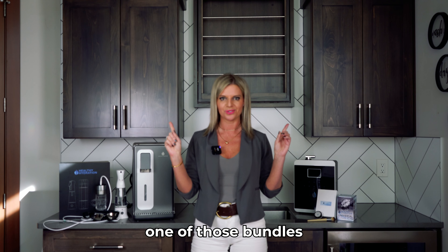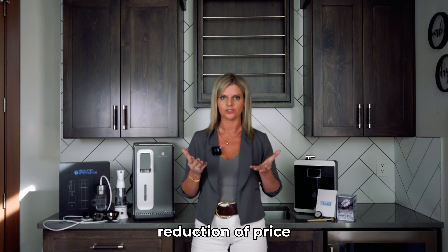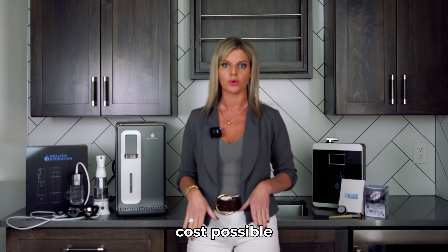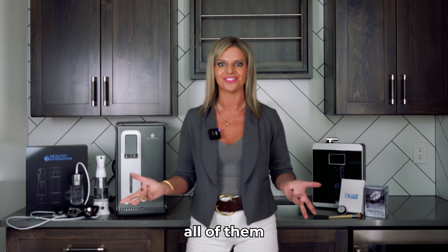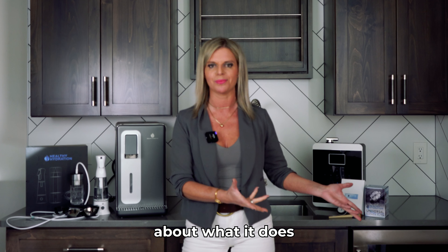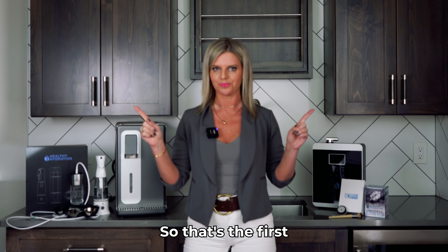The first step is you purchase one of those bundles and you get a huge reduction in price because you become an affiliate. We want to give you the products at the lowest cost possible so you can have all of them out there — so you can be a product of the product and educate people about what it does because you are doing it.